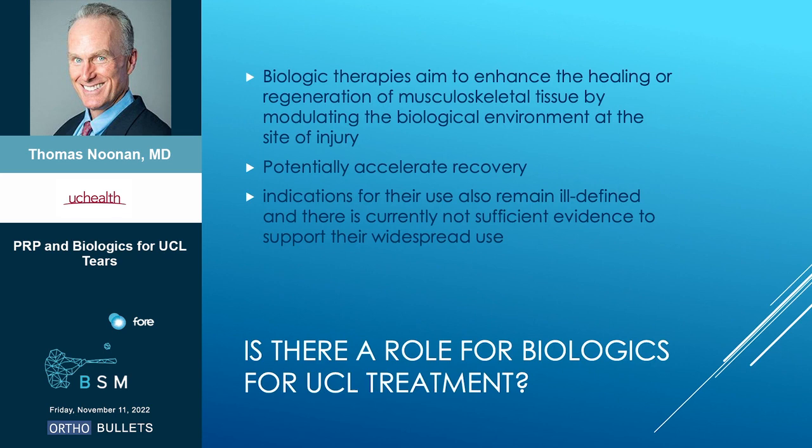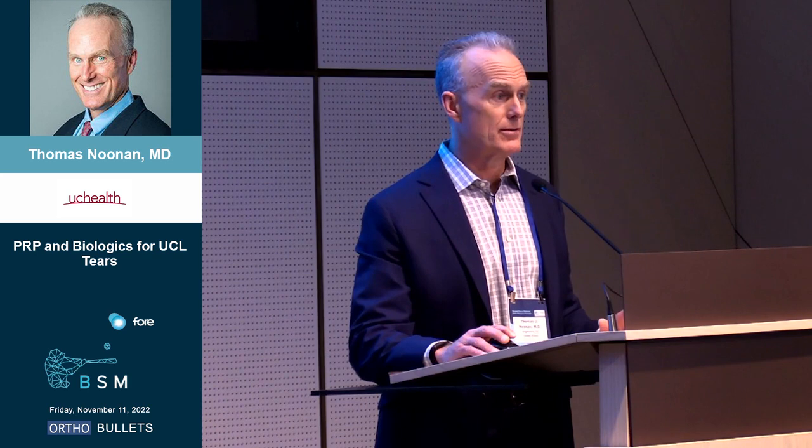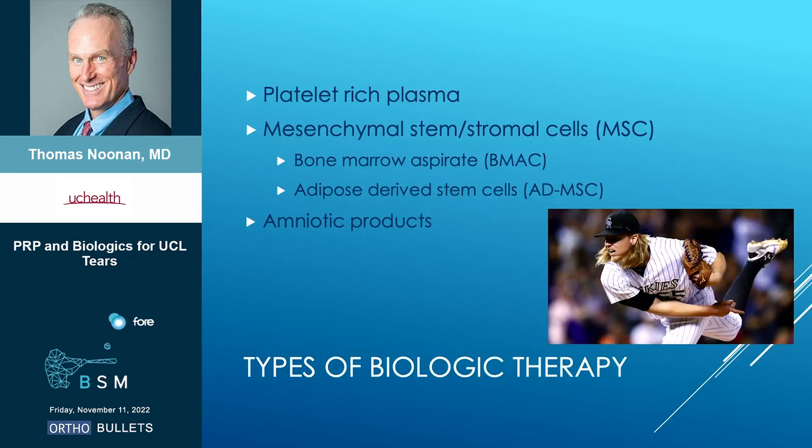Why are these appealing? Biologic therapy can enhance healing or regeneration of tissue by really changing the environment at the site of injury. Potentially, these can accelerate recovery. The problem is that indications for use of these therapies is still somewhat ill-defined and there's not a lot of great evidence.